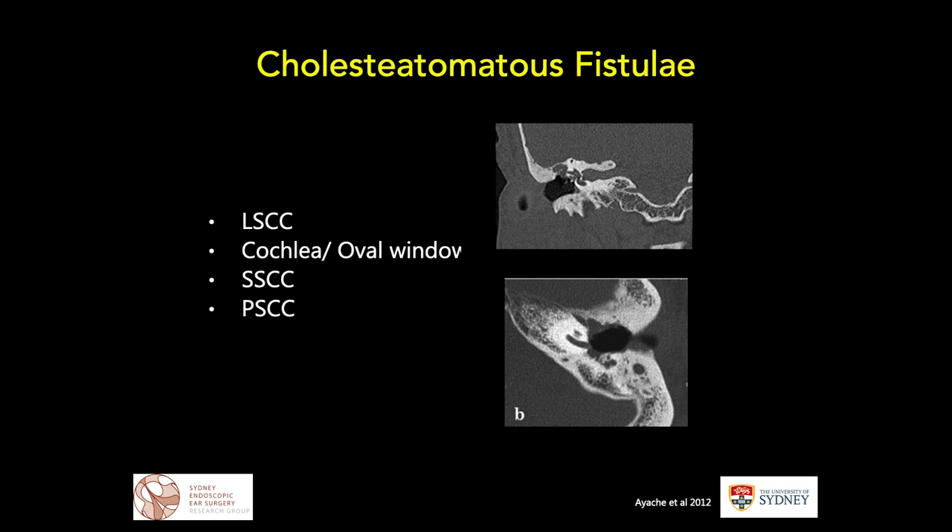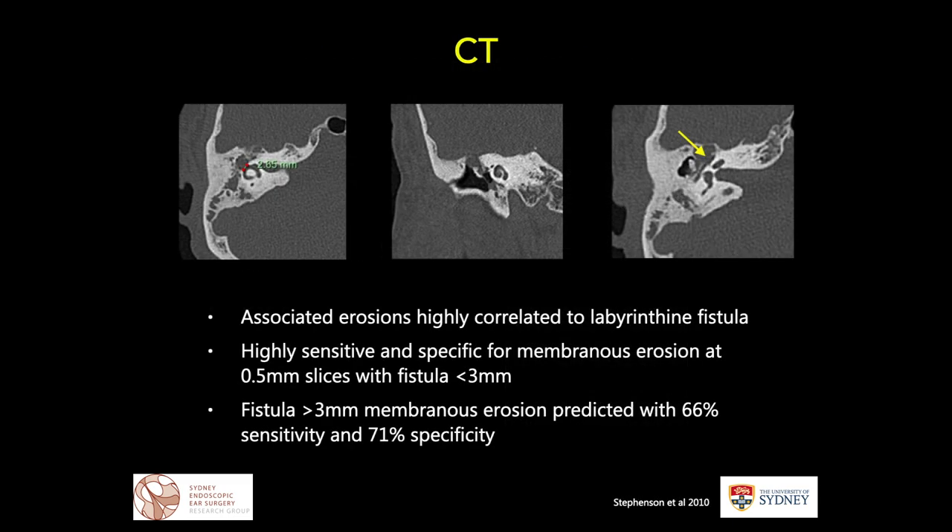The incidence may be higher in more developing countries. In terms of frequency, the commonest location is the lateral semicircular canal — you can see a coronal CT image of a right ear showing cholesteatoma with a fistula into the lateral semicircular canal. The second commonest site is actually the cochlea or oval window, demonstrated here on an axial left CT scan showing a fistula into the cochlea with cholesteatoma.